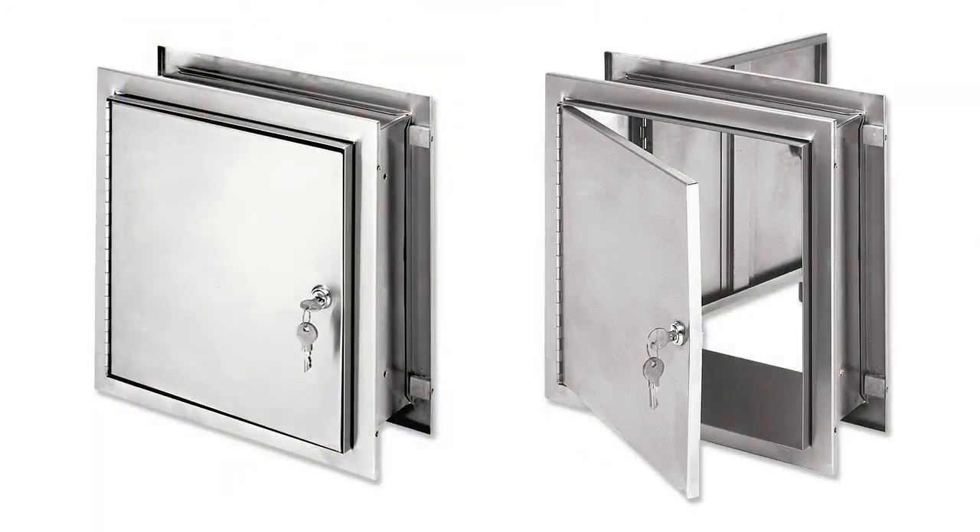Our pass-through cabinet provides a convenient way to transfer specimens from patient areas to the laboratory. The stainless steel cabinet has an adjustable flange to fit wall thicknesses between three and a half to five inches. The cabinet has two self-closing doors. Key lock security or thumb latch entry is available.